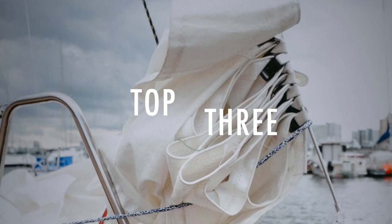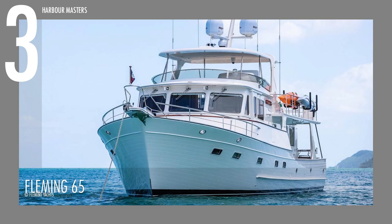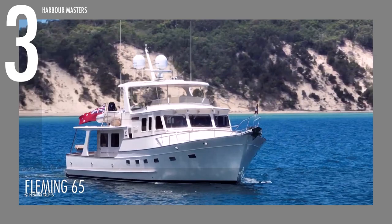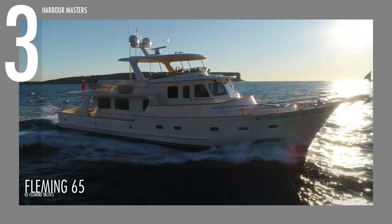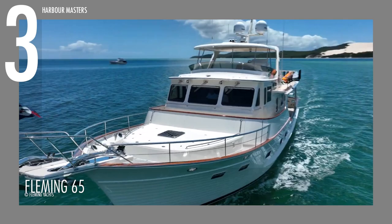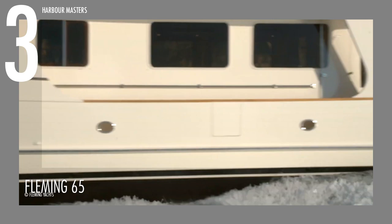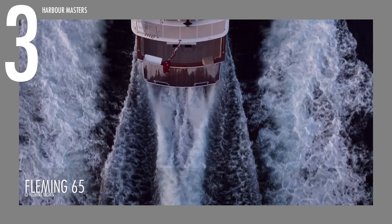Sailing at number 3 is the Fleming 65. Introduced midway through 2005 in response to high demand for an intermediate Fleming between the 55 and the 75, it is powered by twin MAN I-6 engines and shares almost the same performance numbers as its predecessors, with the exception of increased capacity. It has a 1,700-gallon or 6,435-liter fuel capacity, a 400-gallon or 1,514-liter freshwater tank, and a full displacement of over 124,000 pounds or over 56,000 kilograms — significantly larger than the Fleming 55.